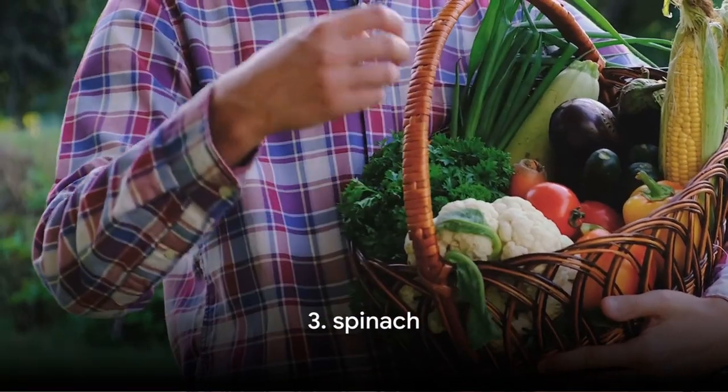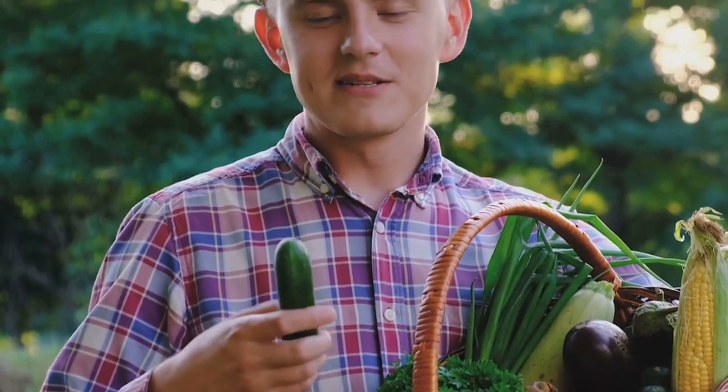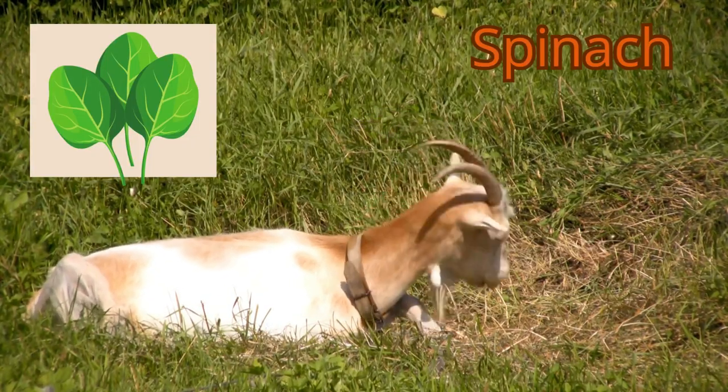Taking the third spot is spinach. This leafy green is packed with iron, making it an excellent choice if you're battling anemia in your goats. Spinach also contains a good amount of calcium, which is essential for bone health. But like all things, too much of a good thing can be bad, so be sure to serve spinach in limited quantities to avoid urinary stones.